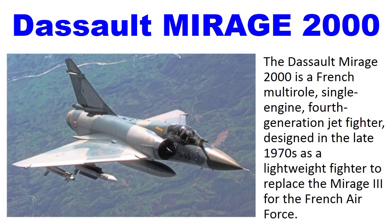Number 7: Dassault Mirage 2000. The Dassault Mirage 2000 is a French multi-role single-engine fourth-generation jet fighter designed in the late 1970s as a lightweight fighter to replace the Mirage III for the French Air Force.